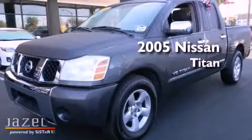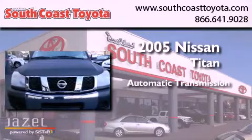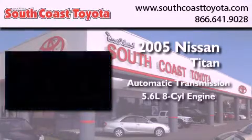This is a 2005 Nissan Titan. This truck has an automatic transmission and a 5.6-liter V8.